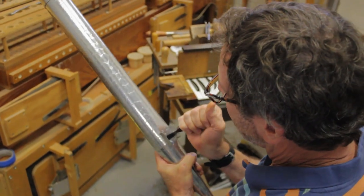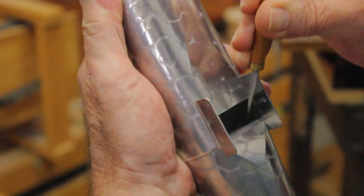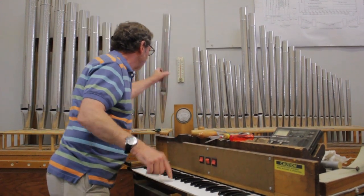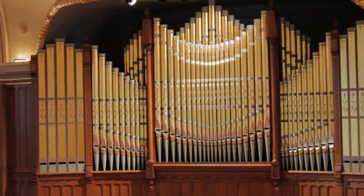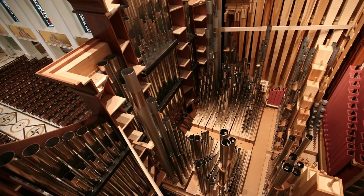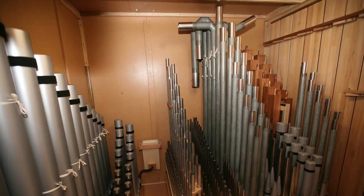Our pipework is scaled and voiced with maturity and sensitivity to time-honored practices. We strive for the maximum amount of color and variety while maintaining a tight, cohesive, and balanced ensemble. Because congregational singing is a foundational requirement, we design organs with generous fundamental to support singing and clear, balanced upper work to delineate pitch.